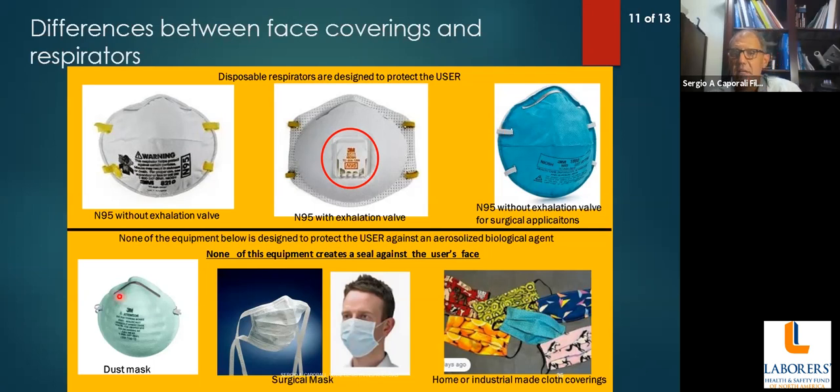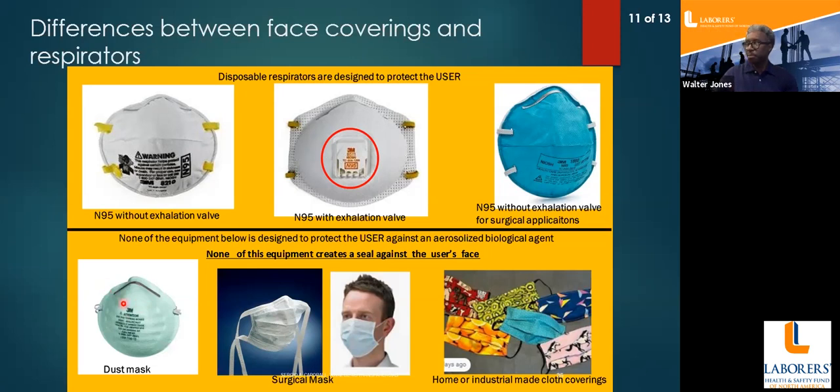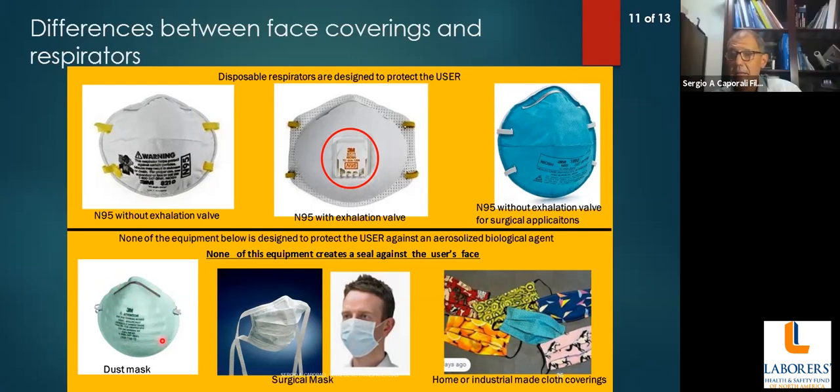A dust mask you can buy in a grocery store or drugstore is not a respirator — it looks like one, but it's not designed to protect against any hazards. Nor are surgical masks or home- or industrial-made face coverings. The dust mask is designed to protect from household, non-hazardous dust, while the surgical mask and face coverings are designed to protect others from droplets the user emits.